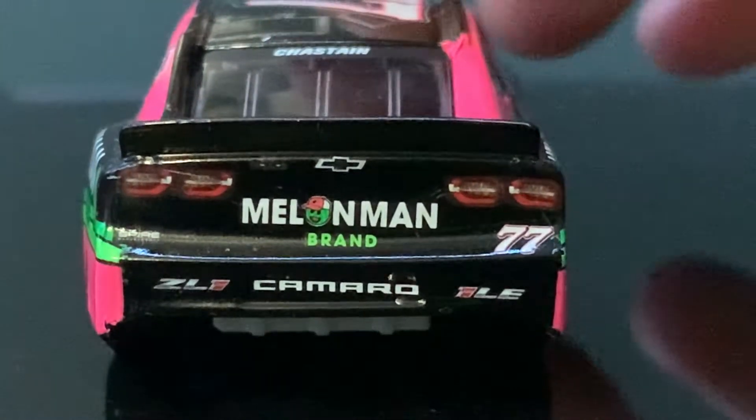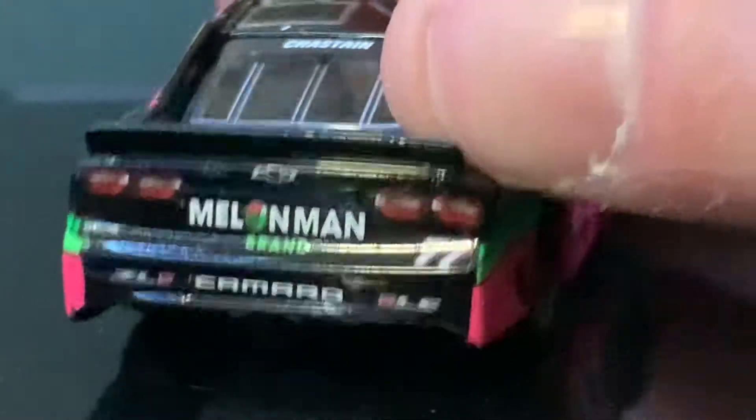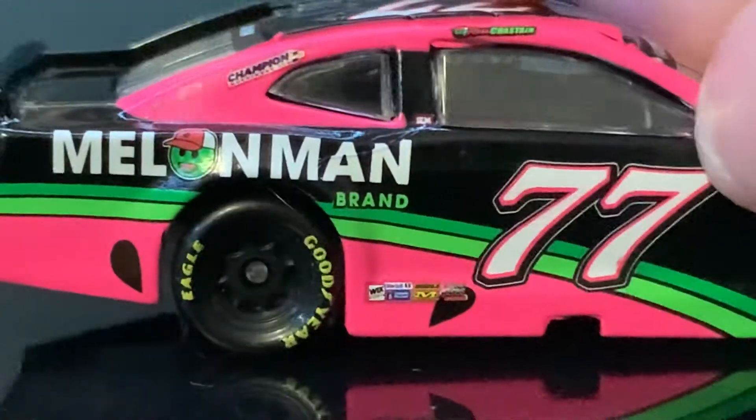And legit, look how far — is that Chevy logo crooked and really far to the right, or is that me? And then you can see the camera right here too. I love that — I love how they added that.